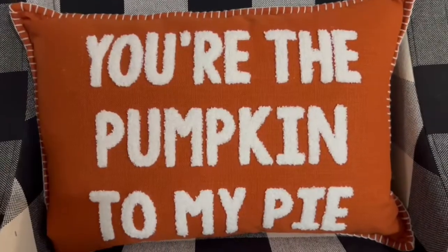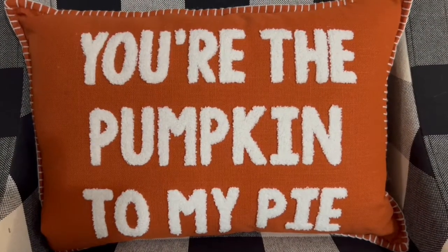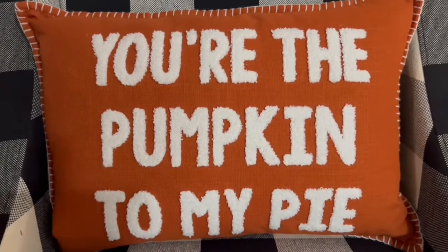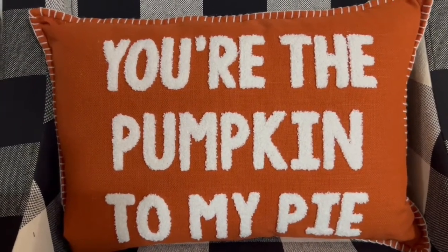My husband bought me this pillow that says 'you're the pumpkin to my pie' at Big Lots for $15. He said as soon as he saw it he knew he had to get it for me, and I think it's super adorable.